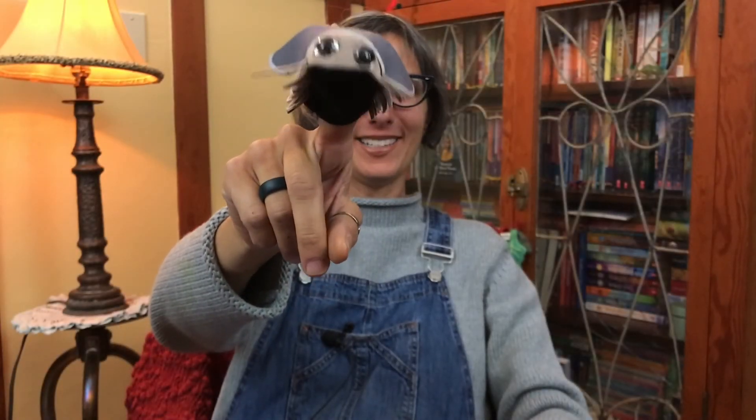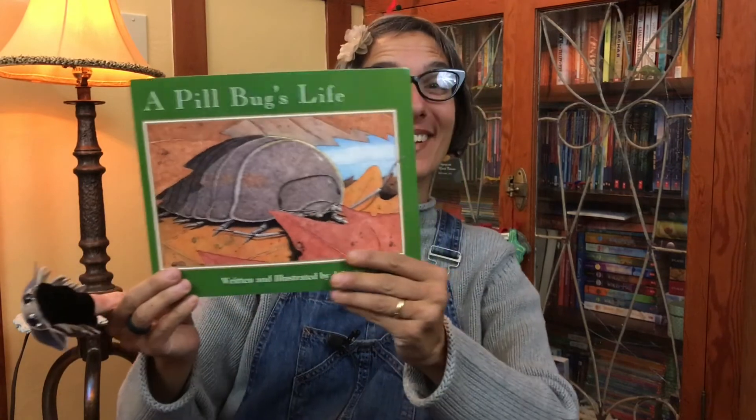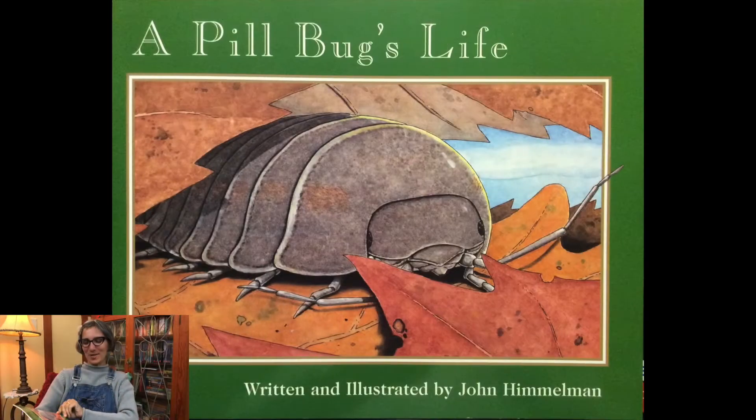Hi everyone! I'm Paola the Pillbug and today you're going to learn a little bit about my life. Hi Paola! I'm so glad you're here to join us for our story time. Today's story is called A Pillbug's Life and it's written and illustrated by John Himmelman.